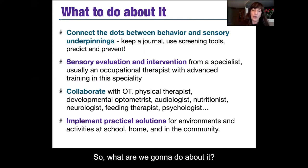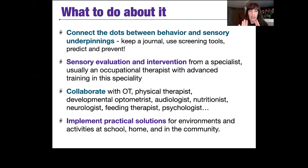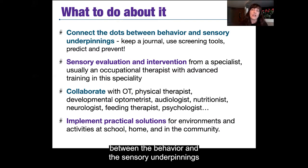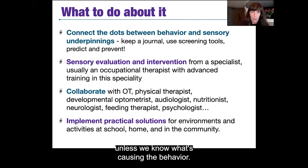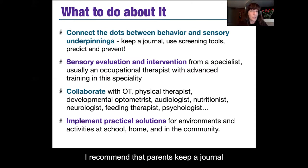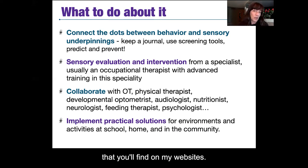So what do we do about it? When you see a concerning behavior, your automatic response is to want the behavior to stop. But we need to connect the dots between the behavior and the sensory underpinnings driving it — we can't change the behavior unless we know what's causing it. I recommend parents keep a journal of different situations, triggers, and patterns causing unwanted behaviors. Use the sensory screening tools on my website, which will help you predict when there's going to be a problem and prevent it from occurring in the first place.